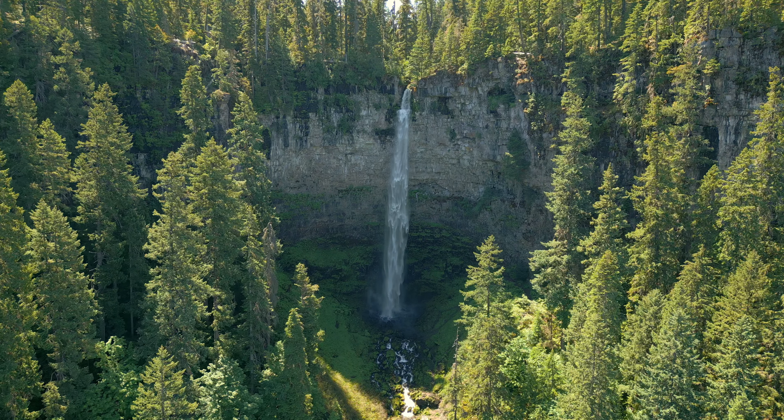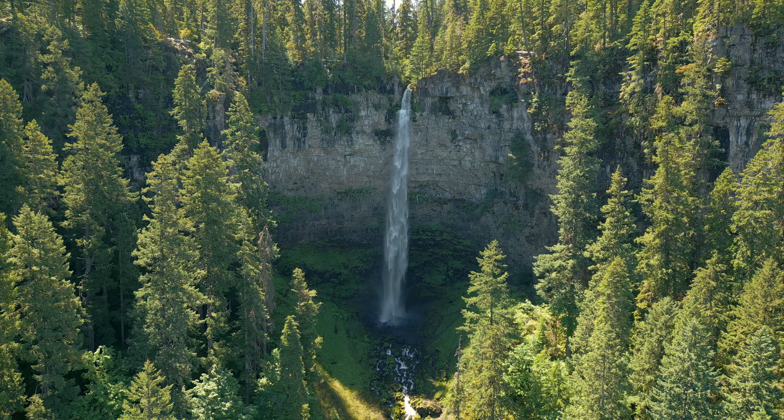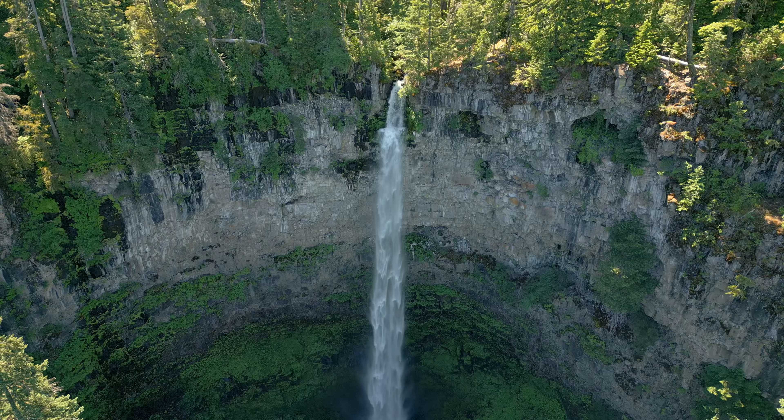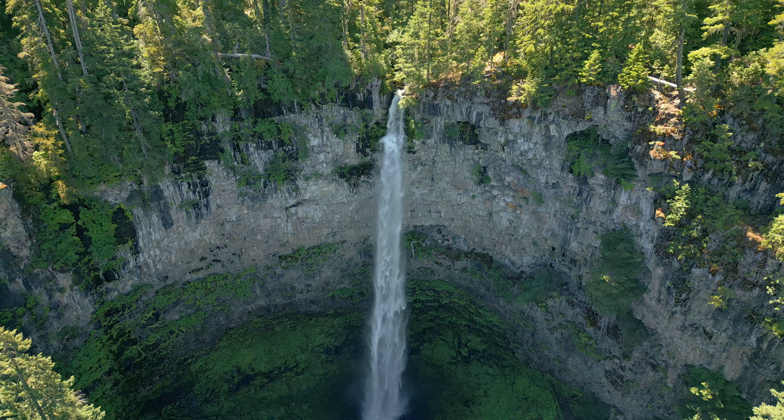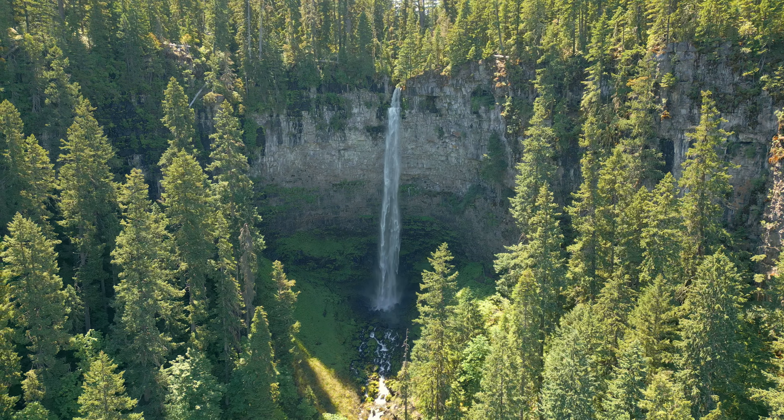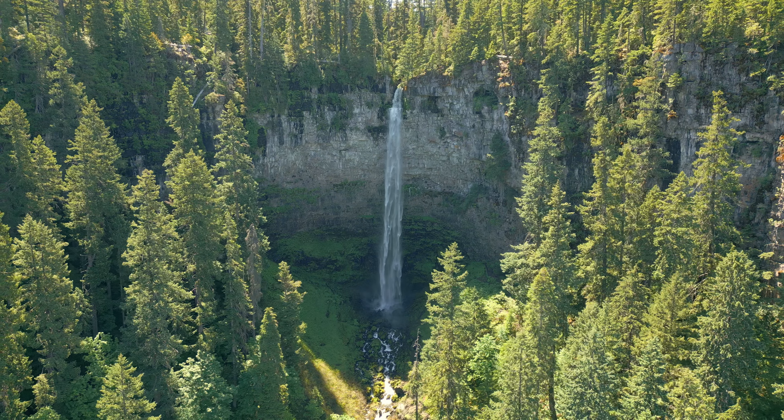While Watson Falls may not be the most accessible waterfall trail along Highway 138, it's achievable for anyone in moderate health, and the experience is so worth it. Watson Falls is one of Oregon's tallest, most beautiful, and unique waterfalls, and I hope you get the chance to experience it for yourself.